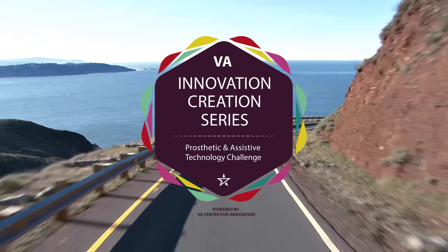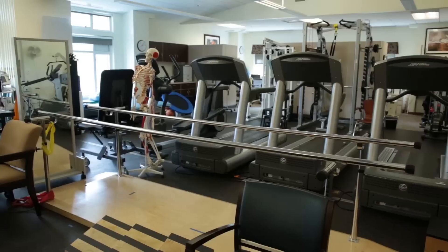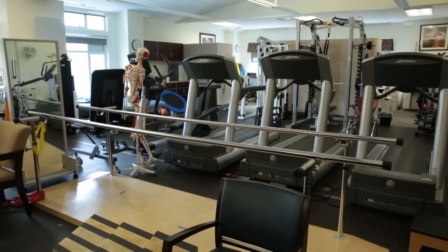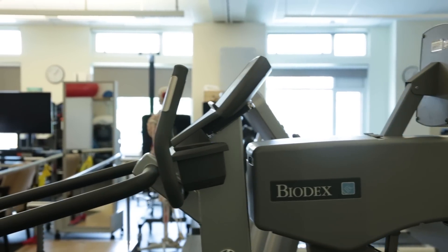On May 15th in Palo Alto, California, the Department of Veterans Affairs Center for Innovation is launching its VA Innovation Creation Series. This time we decided to focus on prosthetics and assistive technologies.